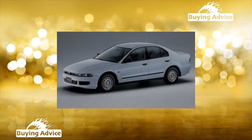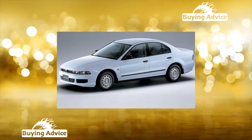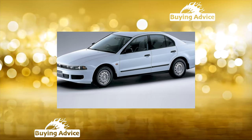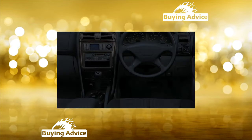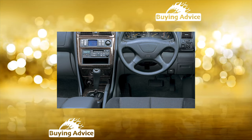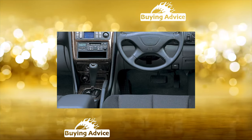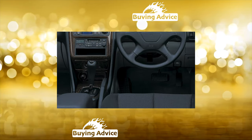The trunk is not the most outstanding in its segment, only 470 liters, so a more practical station wagon is better suited for trips to the country. In the basic configuration there were two airbags, ABS and power accessories. Cars sold through the official dealer network also had air conditioning in the base.